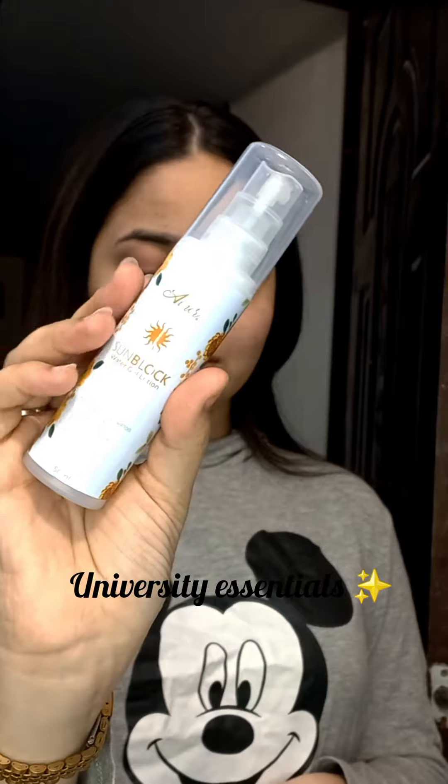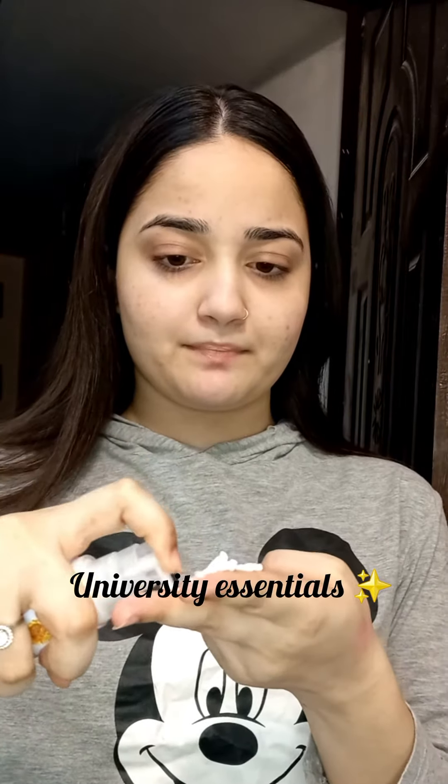After that, we have their sunblock. We have the two-finger method to use it. It has 100% SPF. I think the best thing is that there is no white cast. This is a water-based sunscreen, which means it is suitable for all skin types. My skin was so glowy after applying the sunblock — I was so happy.